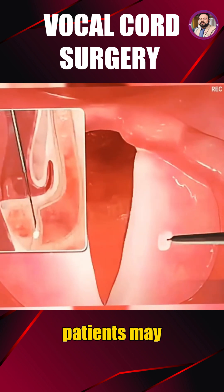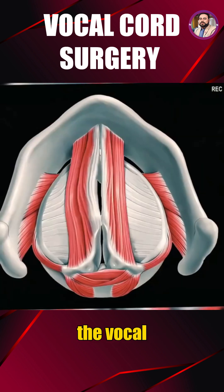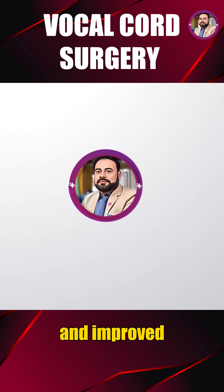After the procedure, patients may experience temporary hoarseness. However, with proper voice rest and recovery care, the vocal cords heal gradually, leading to clearer speech and improved voice comfort.